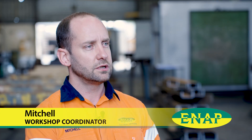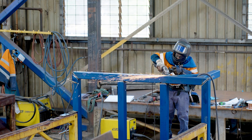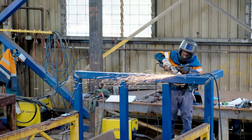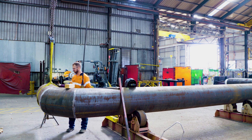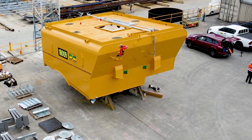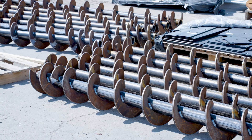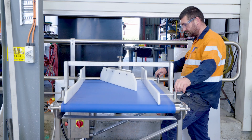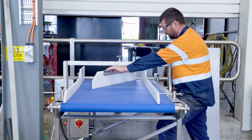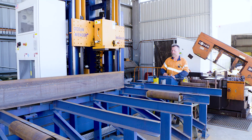The type of work we do within the ENAP fabrication workshops is quite a range. We start with structural — platforms, stairs, ladders — then we do a lot of pipework, anything from small bore pipe up to large bore pipe over a meter or two meters. We also do tanks, plates, chutes, conveyors — roller conveyors, screw conveyors — and bespoke equipment depending on what the client requires, whether it's food grade or large-scale mining equipment like flotation vessels.